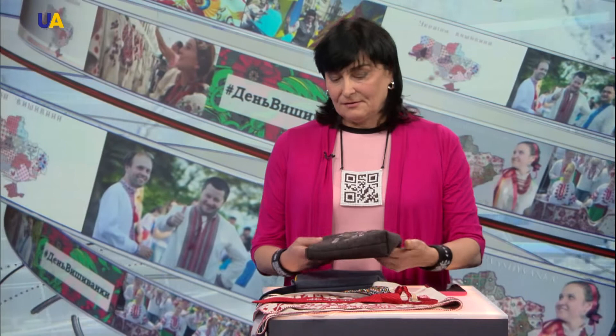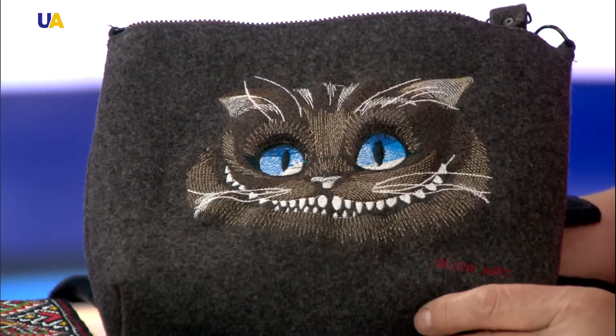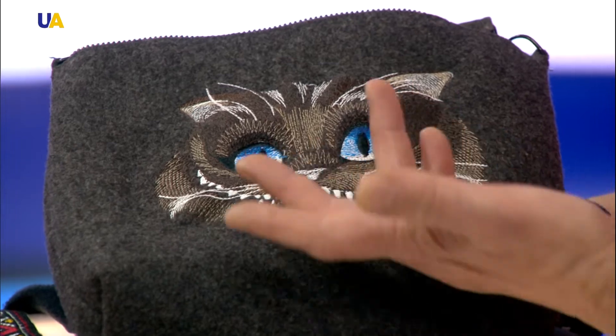And I want to say about a new direction in embroidery: Glow Art. It's embroidery glowing in the dark. It's really interesting. I was in different countries — Australia, Brazil, China, Japan — and when I show my embroidery with Glow Art, it's really interesting for people. For example, this Cheshire Cat glowing in the dark. Last week I was in London and showed my accessories, this bag, at a cat show.